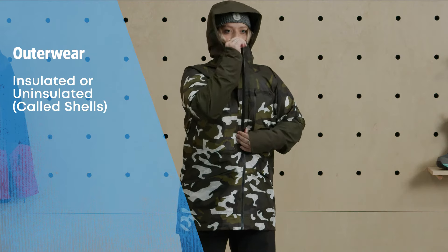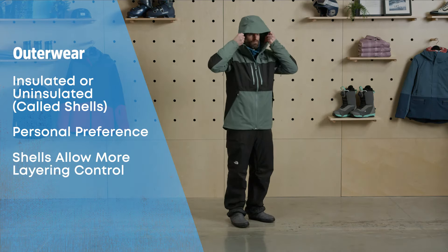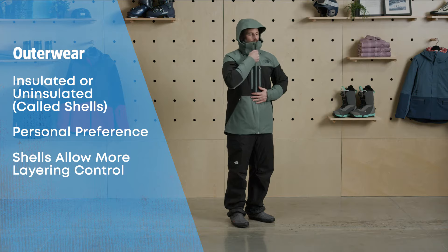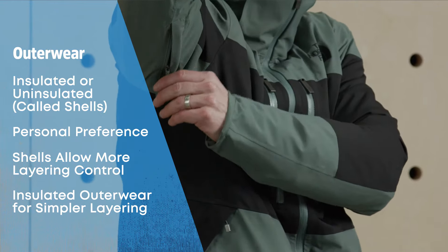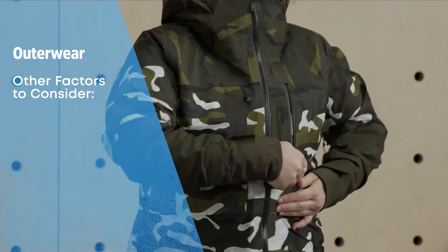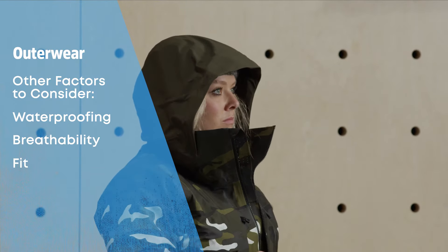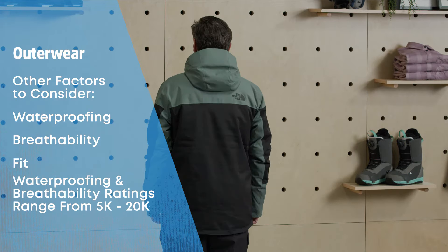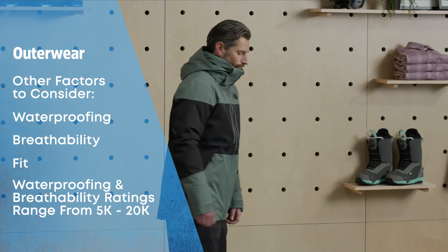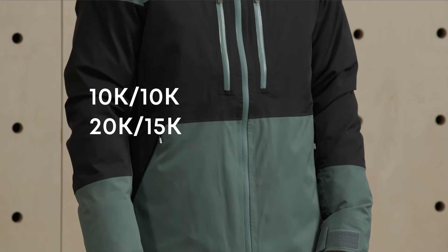When it comes to outerwear, there are shell jackets and pants and there are insulated jackets and pants. Choosing between the two is really a matter of personal preference — shells for those that run hot or want more control over their temperature, or insulated if you run cold or want the simplicity of managing fewer layers. The other major factors to consider are waterproofing, breathability, and fit. Waterproofing and breathability ratings are usually offered from about 5k all the way upwards of 20k, and are typically expressed together, such as 10k/10k or 20k/15k.